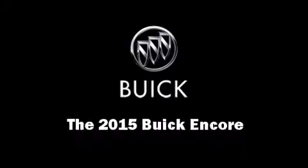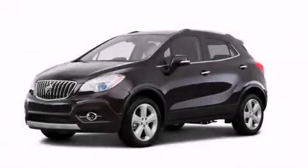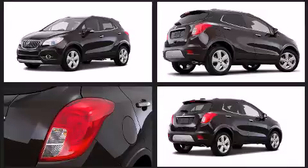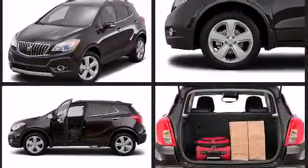Climb inside the 2015 Buick Encore. It features an automatic transmission, front-wheel drive, and an efficient four-cylinder engine. The engine breathes better thanks to a turbocharger, improving both performance and economy.